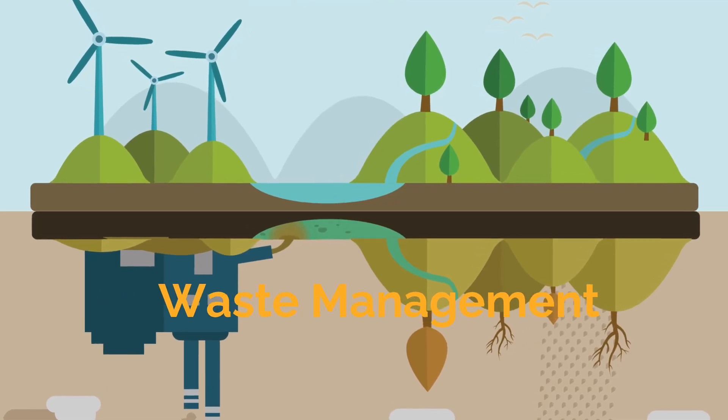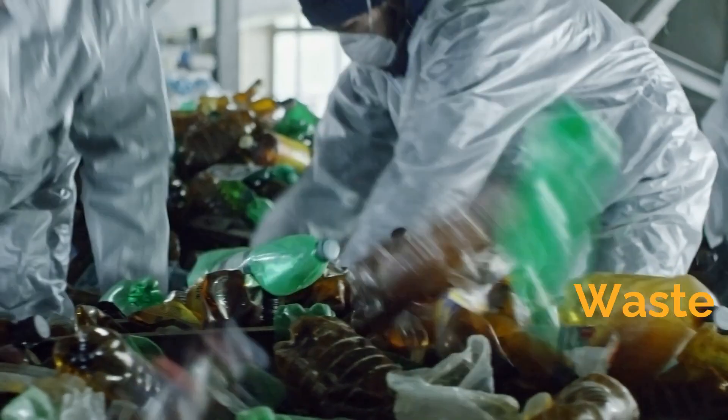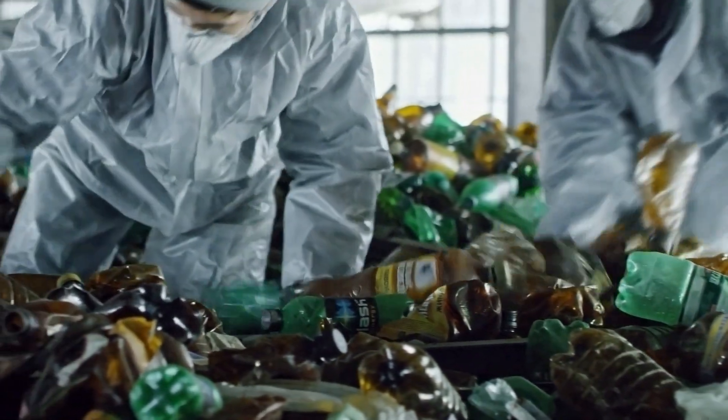Efficient waste management is another crucial element. Companies can implement recycling programs, reduce waste production, and ensure proper disposal of hazardous materials to protect the environment.